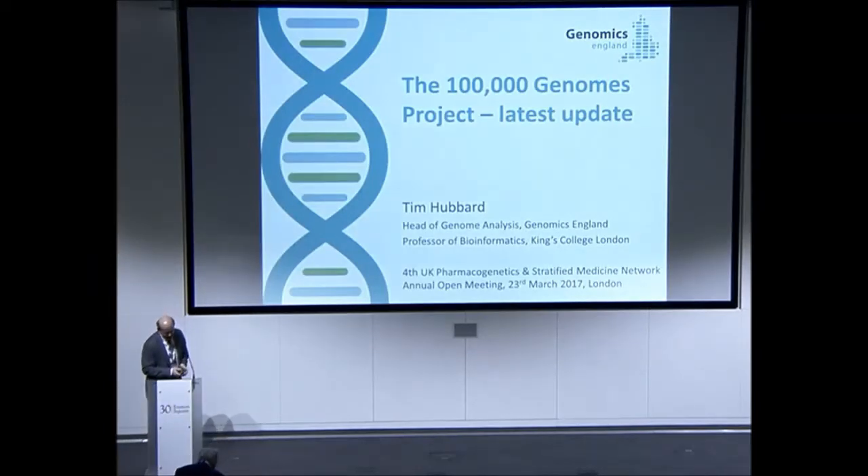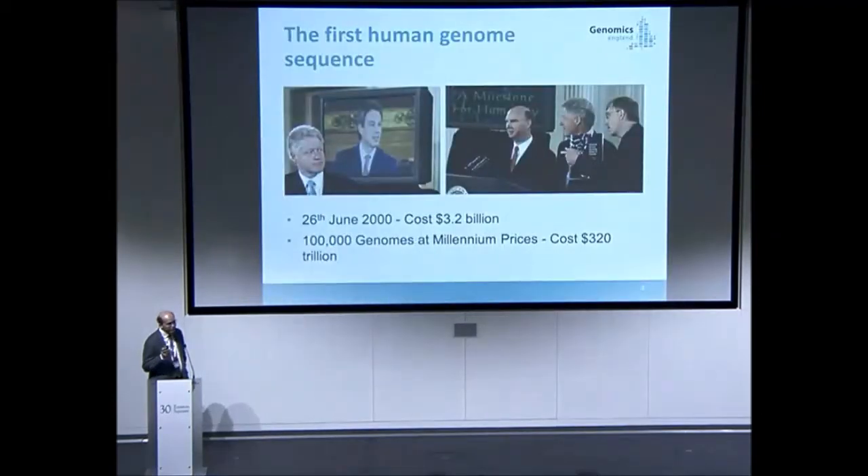Thanks very much. You've had updates about the 100K every year. Last year it was Mark Coalfield, the chief scientist. I'm going to whip through the introduction just for anybody who doesn't know what the 100K is doing, but concentrate mainly on things that have moved on over the last year.